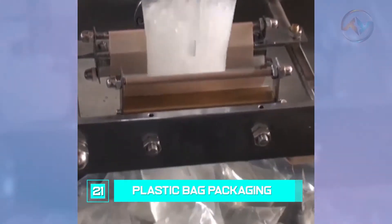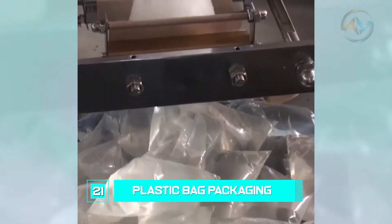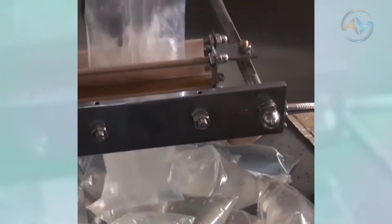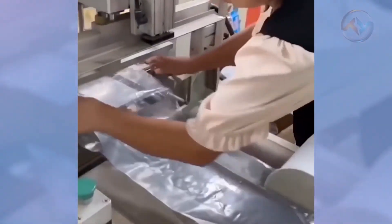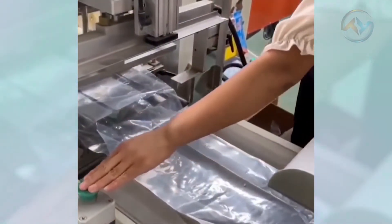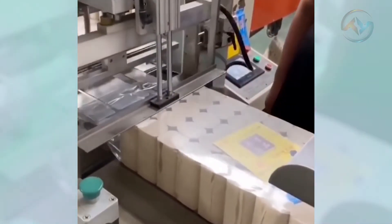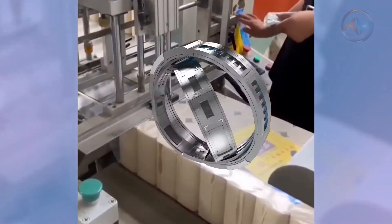Number 21: Plastic Bag Packaging. Despite being touted as some of the most environmentally dangerous products, plastic bags still help a great deal, especially when it comes to packaging. The way industrial packaging works is a joy to watch. The worker simply places the empty bag at the machine's tip, then it will automatically bag all the products and seal them in style.